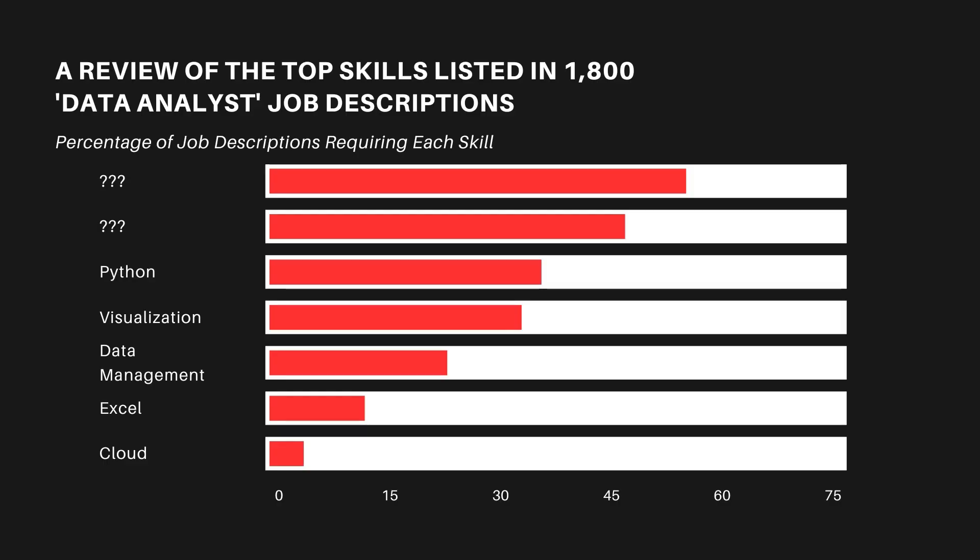The next skill on the list is a coding skill — it's Python. Python is becoming so popular in data analysis and is the king right now. This is even more true when we compare it to other languages used for data analysis, like R which stands at about 2%, and Scala which is not even on the list. Python is a very important skill as a data analyst, but not all roles and not all job descriptions will actually ask for Python.